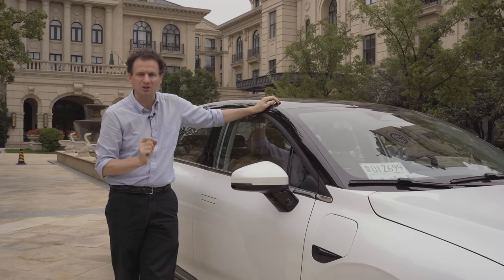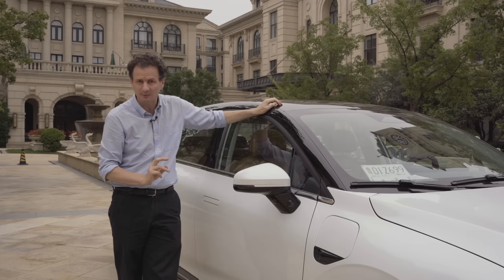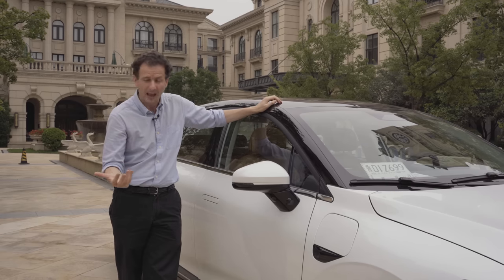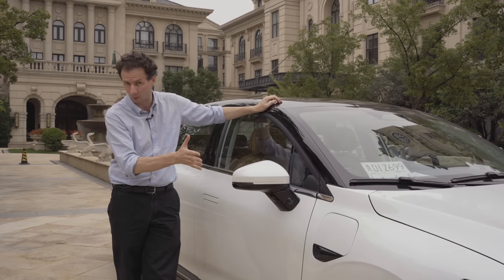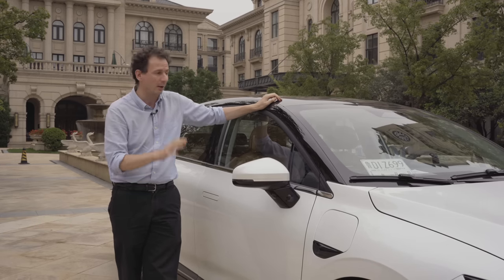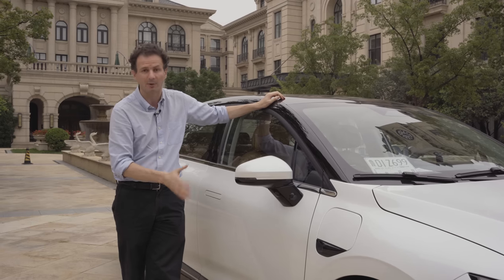Xpeng have very ambitious plans over the next few years. Starting in 2023, they plan to have two or three new models coming onto the market each year. The P5 is their third model, and we may see a fourth model in two months' time at the Guangzhou Auto Show, going on sale next year. We may well see at least another model at some point next year, so Xpeng certainly have big plans and we can expect production figures to really ramp up.